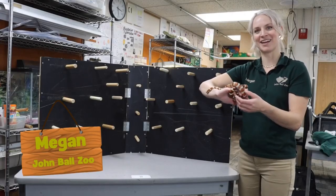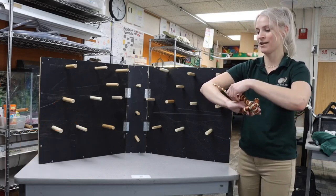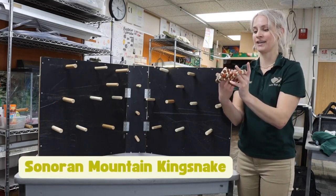Hi, my name is Megan, and I'm here at John Ball Zoo in Grand Rapids, Michigan, with my friend Aurora, the Sonoran Mountain Kingsnake.